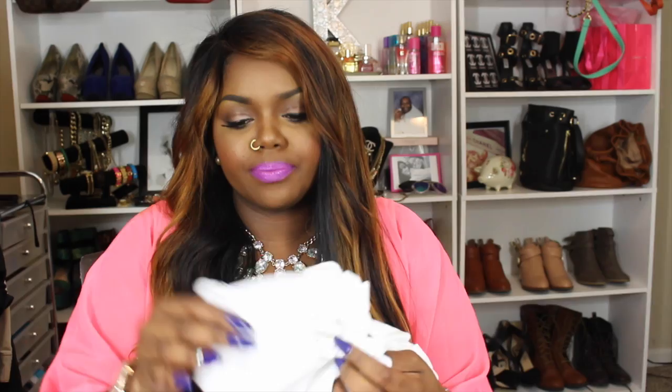The next store is JC Penney. I had like a $50 coupon, so I was definitely going to use it. I went and picked up some clothes, mostly workout clothes because I do kickboxing and needed more. I picked up a plain white V-neck in an extra large because I wanted it loose-fitting — like a boyfriend tee. It was only $4, though the regular price is $14.